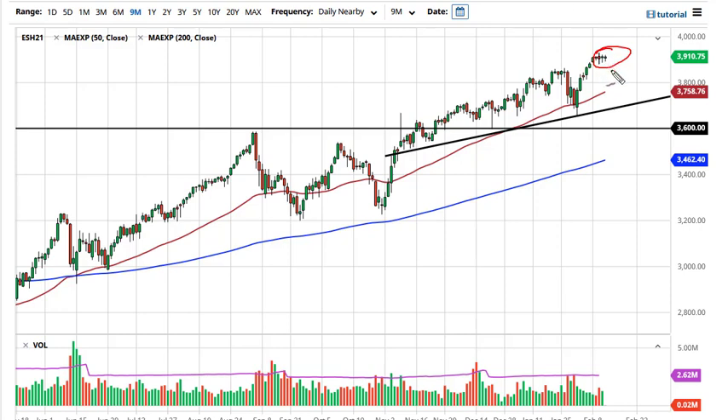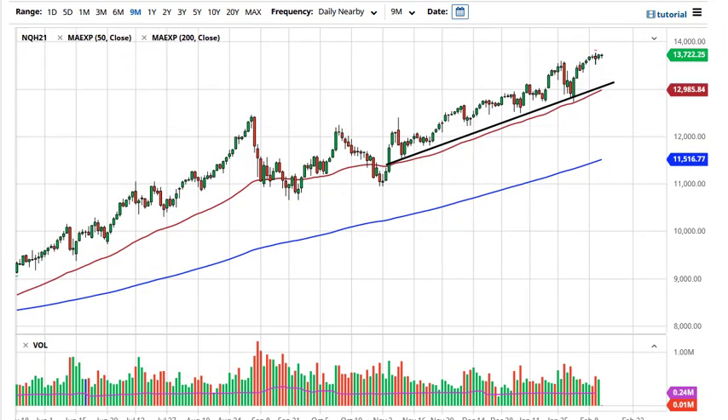Any drop towards 3800 — the 50-day EMA and the uptrend line — I'd be a buyer. Or if we break above the highs of the week, we should go looking towards 4000. The Nasdaq 100 has almost the exact same setup.